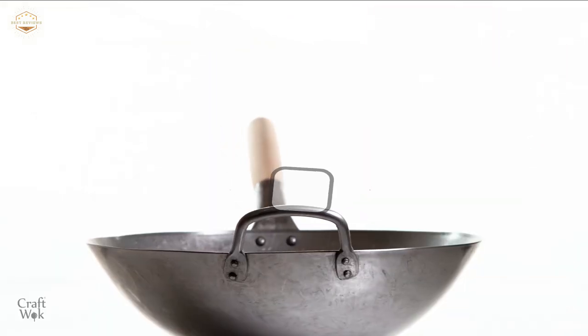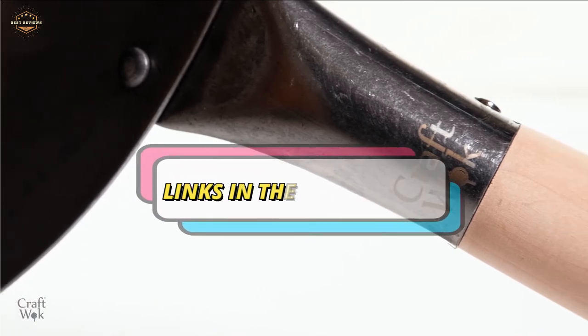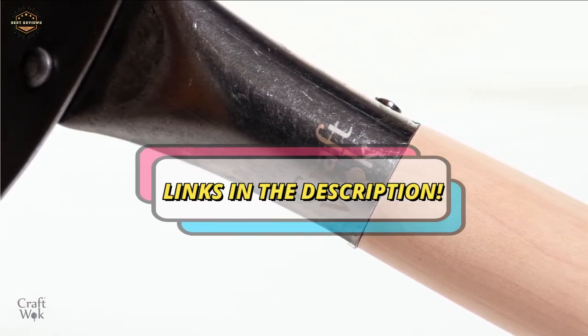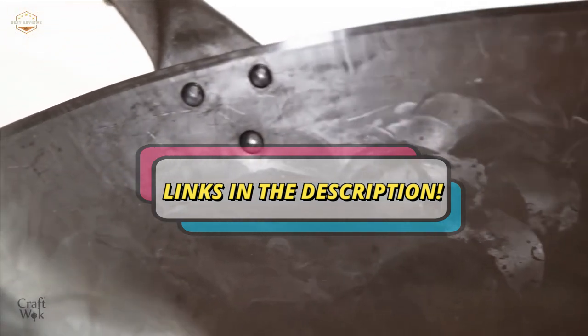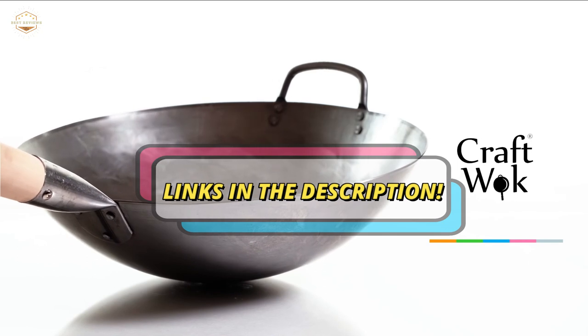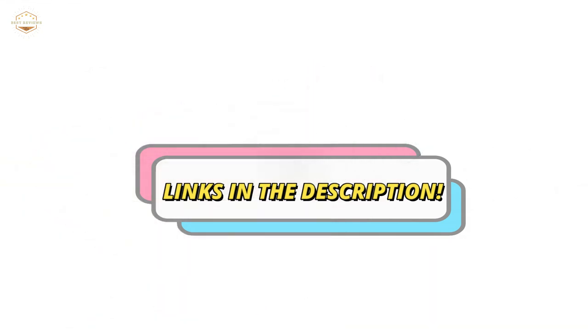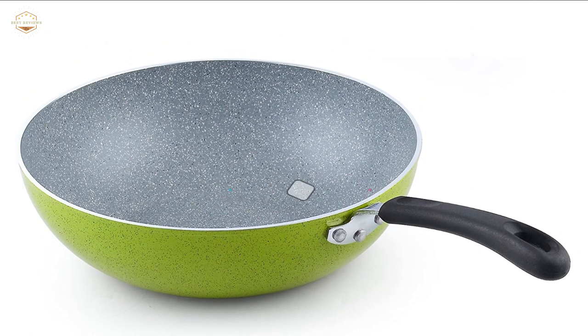Check the description for links to find out the price of the items included in this video. Hope you found this video helpful to find out the best wok pans. If you found this helpful, please give a like. Comment your valuable opinion and tell us which one is perfect for you. Subscribe to our channel to get the latest updates on different product reviews.